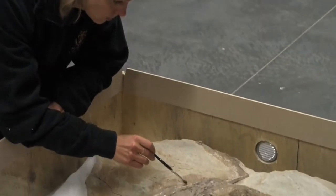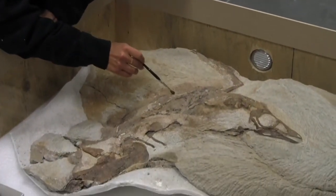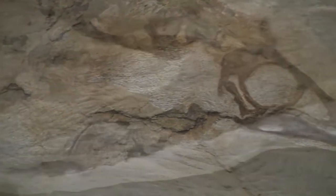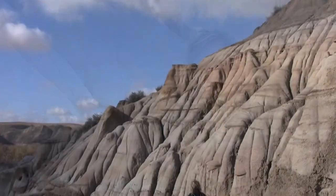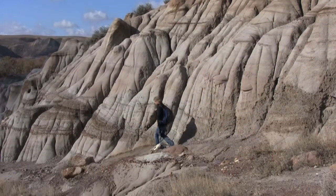We discovered three dinosaur specimens from Alberta that preserve fossil feathers. Fossil feathers are important because they reveal the evolutionary link between dinosaurs and birds. These are the first feathered dinosaur specimens found in North America and actually in the Western Hemisphere.